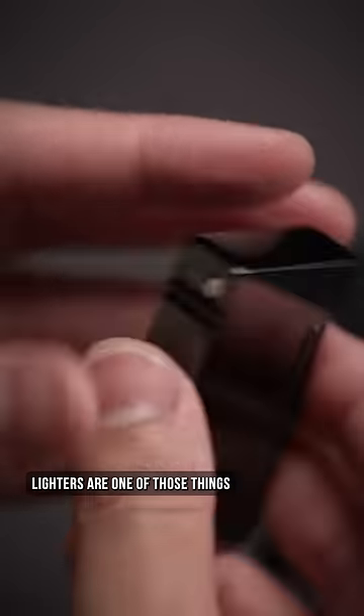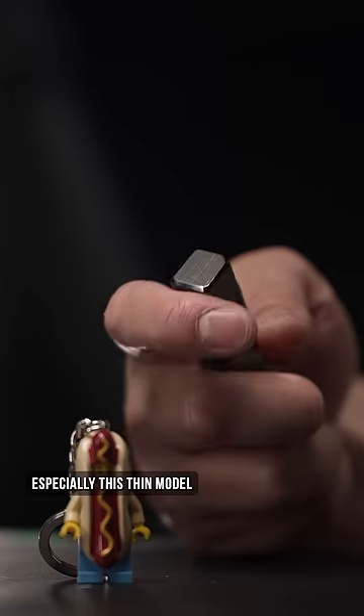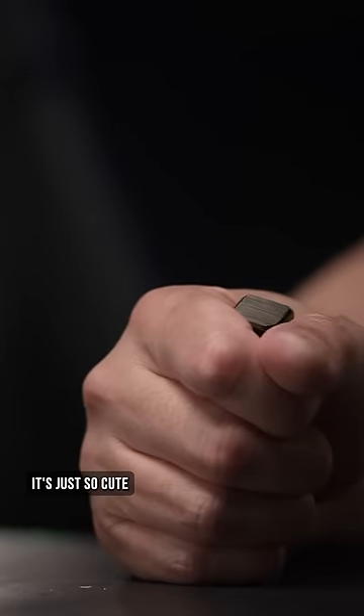While it will run you a pretty penny, lighters are one of those things that just last forever and even get passed down, especially this slim model. It's just so cute.